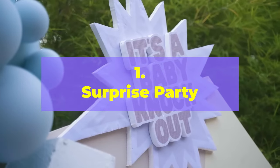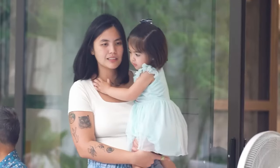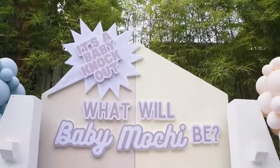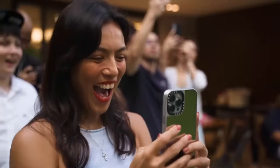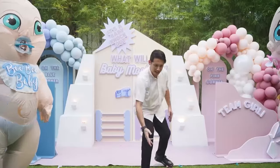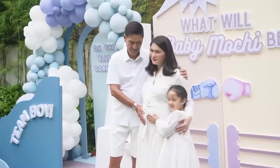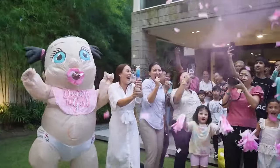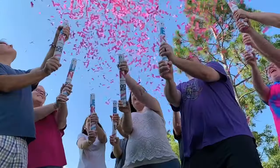Number 1: Surprise Party. Number 1 on our list is throwing a surprise party for your loved ones where the gender reveal is the main event. Plan a party or gathering with family and friends without letting them know you're planning a gender reveal. You can plan around a theme, such as a barbecue or picnic, and decorate accordingly. Once your guests have arrived and are settled in, use any of the gender reveal ideas from this list — such as a cake reveal, balloon release, or confetti cannon — to announce the gender of your baby.